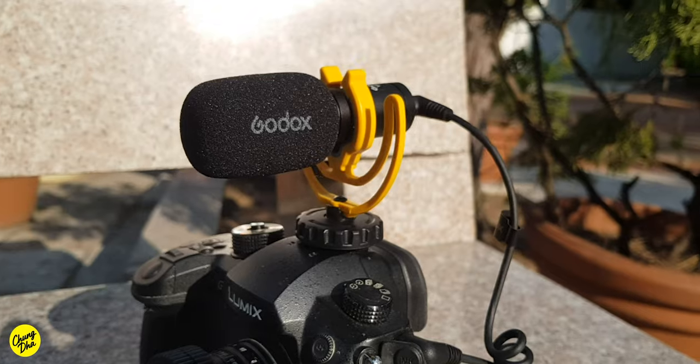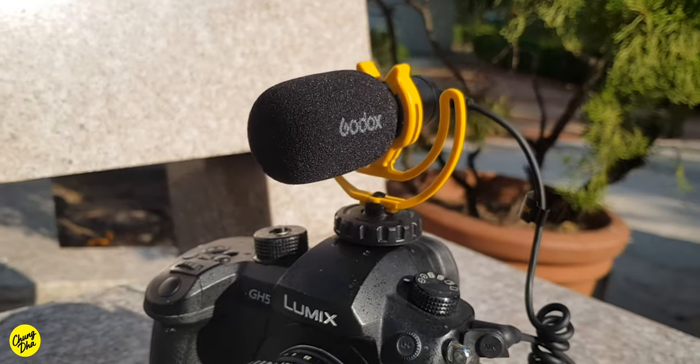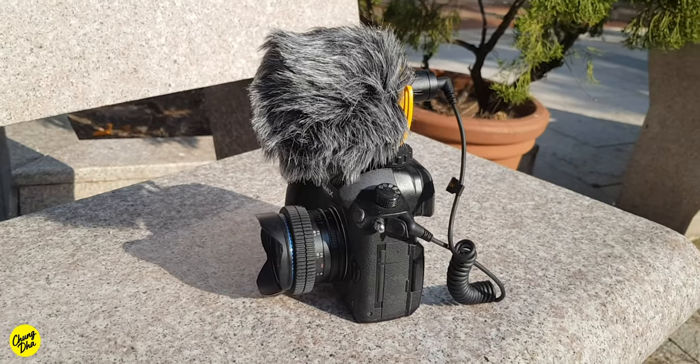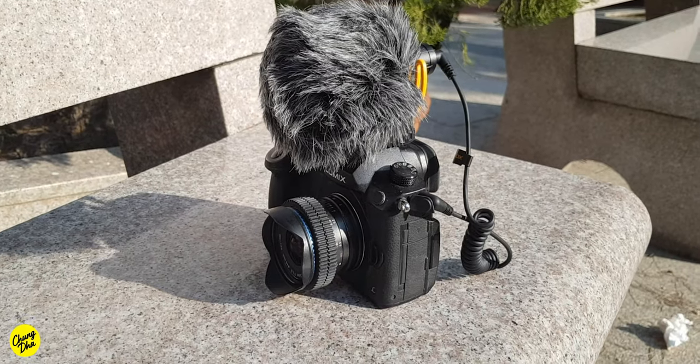Now using with the foam windshield — the wind noise is still a little bit there but not as extreme as without it. Honestly, just use this mic or any of these kind of mics with the dead cat, because any kind of wind with a foam doesn't really protect or cancel the wind noise. If I stay quiet you can hear it's also quiet here with only ambient noise. You don't hear any wind noise at all with the dead cat on the microphone.